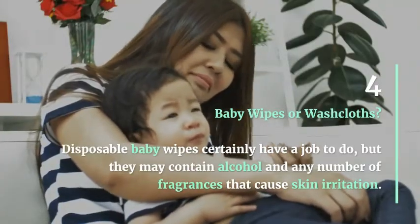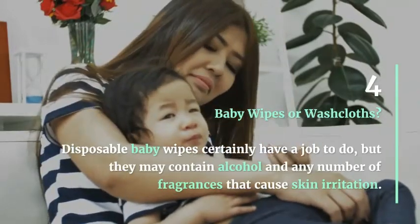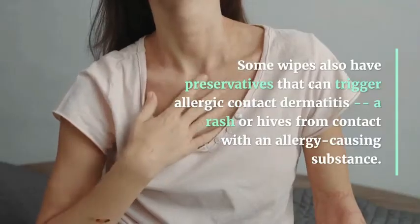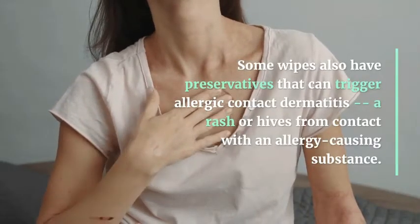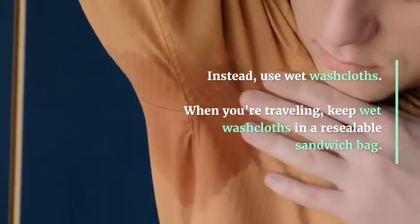Baby Wipes or Washcloths: Disposable baby wipes certainly have a job to do, but they may contain alcohol and any number of fragrances that cause skin irritation. Some wipes also have preservatives that can trigger allergic contact dermatitis, a rash or hives from contact with an allergy-causing substance. Instead, use wet washcloths. When you're traveling, keep wet washcloths in a resealable sandwich bag.